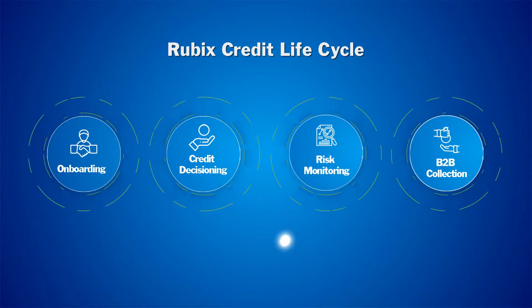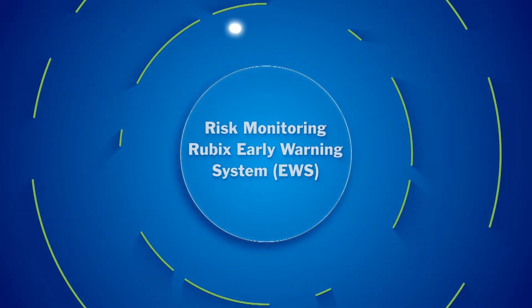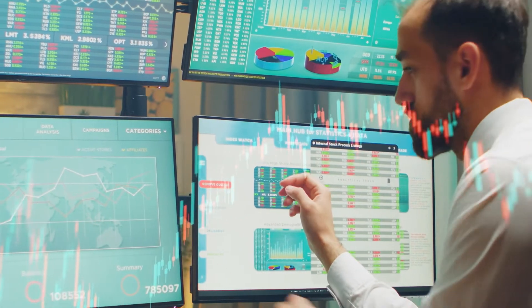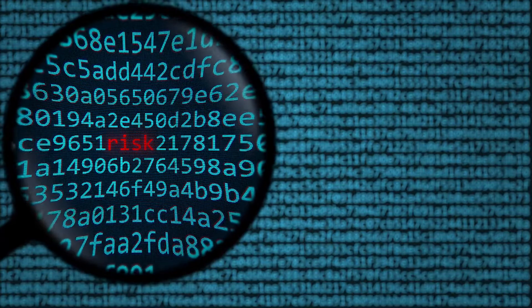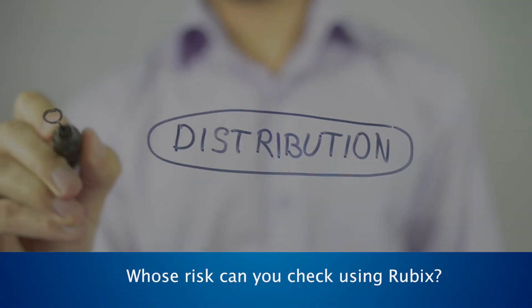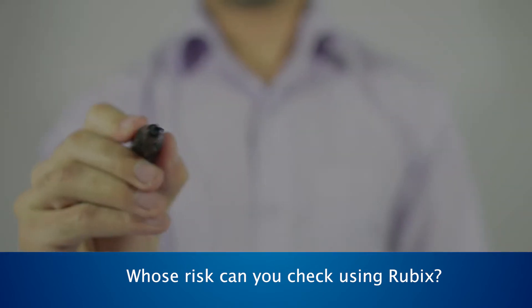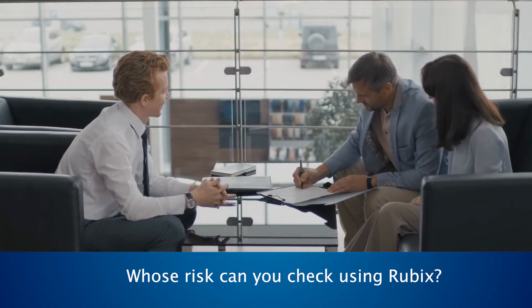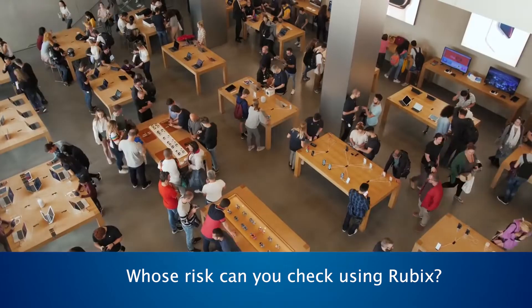To help monitor the risk of your counterparties, the Rubix early warning system continuously collates multiple risk indicators from various authentic data sources and automatically updates their risk scores. Through Rubix, you can check the credit risk of your distributors, dealers, and customers, potential and existing borrowers, and entities seeking to underwrite their credit risk.